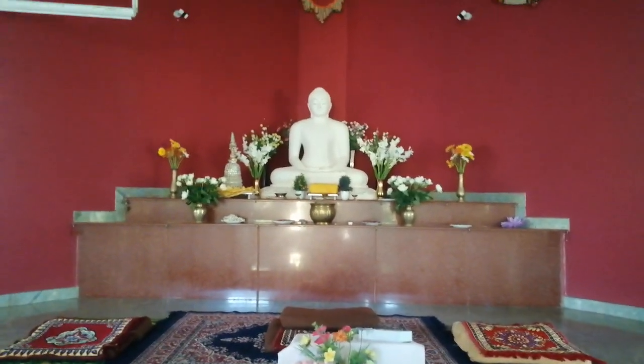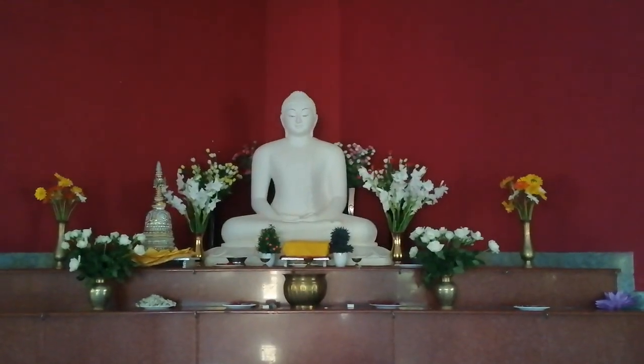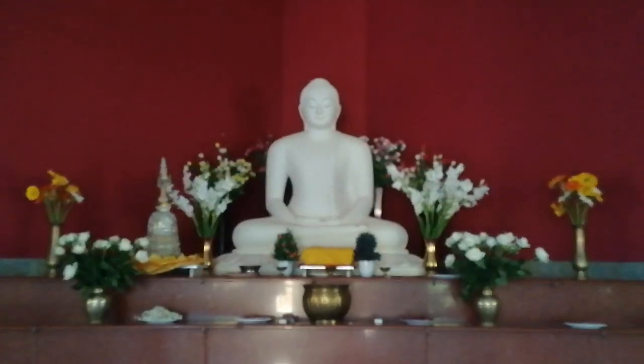This statue is in the main temple of Mahabodhi Meditation Center, in the meditation hall. You can see it's very beautiful and calm.